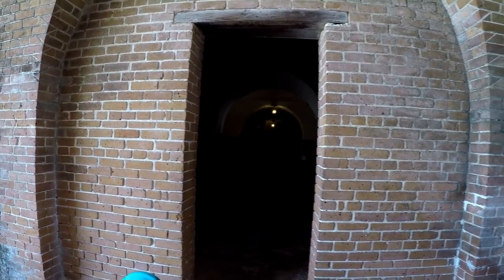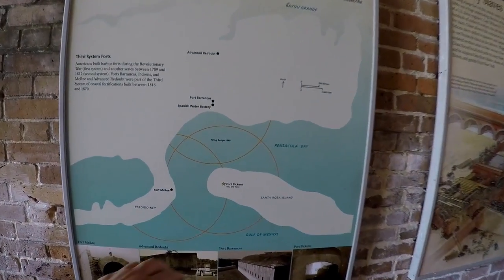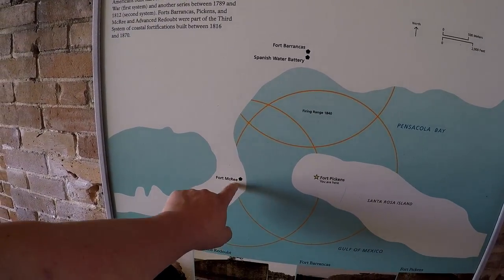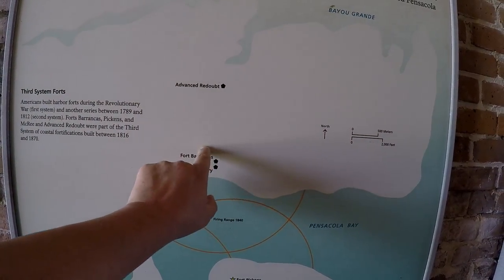Cool, there's a cannon in there. Alright, so here we are - there's Fort Pickens, and you have old Fort McRae there. You had to get there by boat and there's not much left of it. And you have Fort Brancas over on Pensacola NAS there.